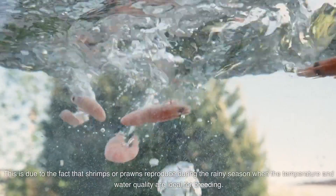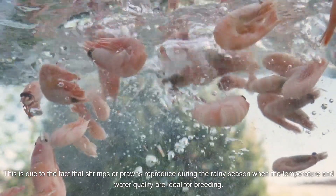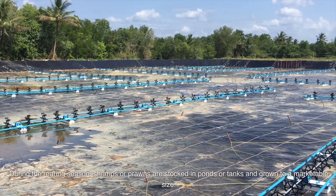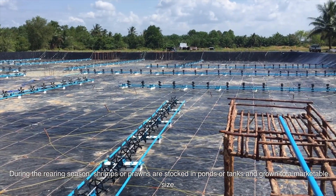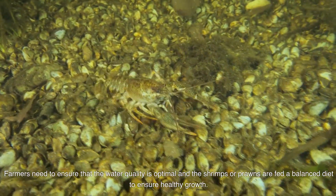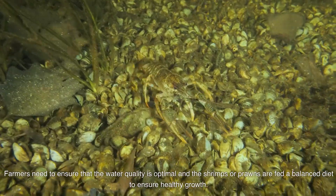This is due to the fact that shrimps or prawns reproduce during the rainy season when temperature and water quality are ideal for breeding. During the rearing season, shrimps or prawns are stocked in ponds or tanks and grown to a marketable size. Farmers need to ensure that the water quality is optimal and the shrimps or prawns are fed a balanced diet to ensure healthy growth.